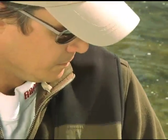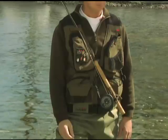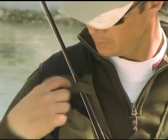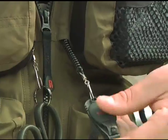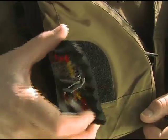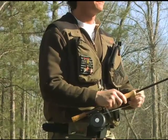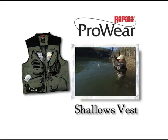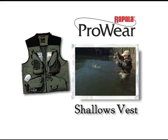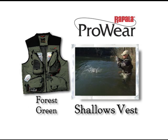Two additional security pockets inside the vest secure important items. The neoprene shoulders and soft collar evenly distribute the weight of your gear for all-day comfort. The front features a handy rod holding system plus two spiral retractors to keep your tools close at hand. Add a removable foam pad for holding hooks and lures or for drying flies. The Shallows Vest is available in sizes medium through extra large in a stealthy forest green.